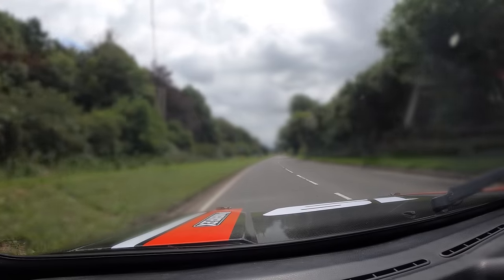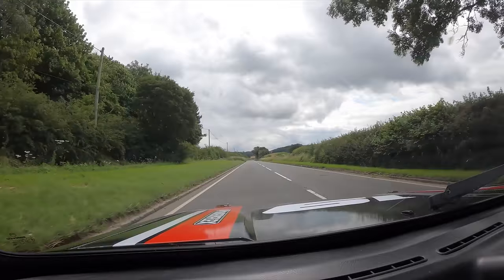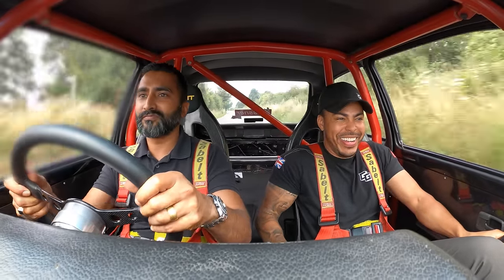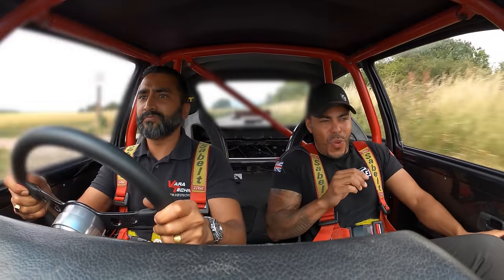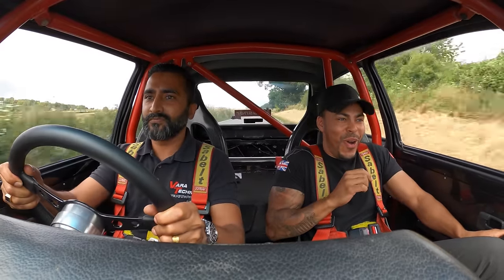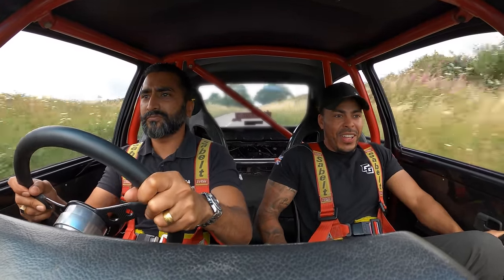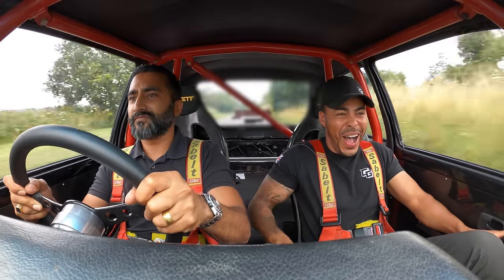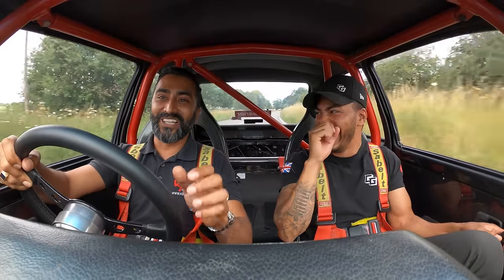All right Brax, so when you're ready, bro, show us what it's made of. Oh my God... Jeez, bro. Oh my God — it is being absolutely loose. That one's pulling us to the outside.